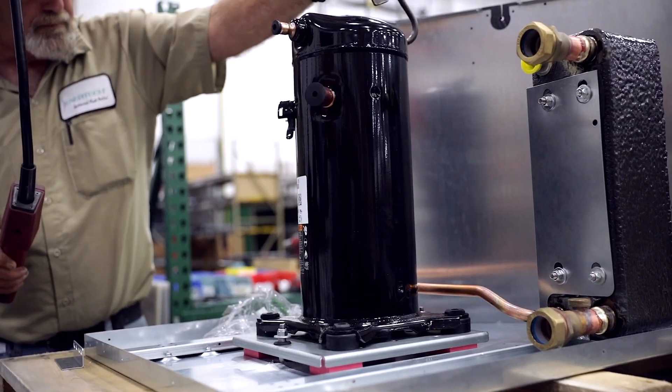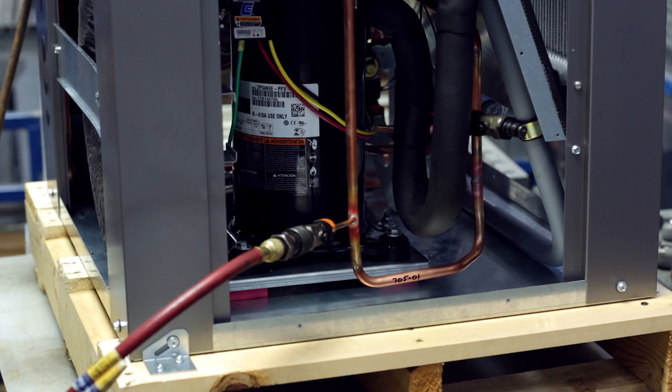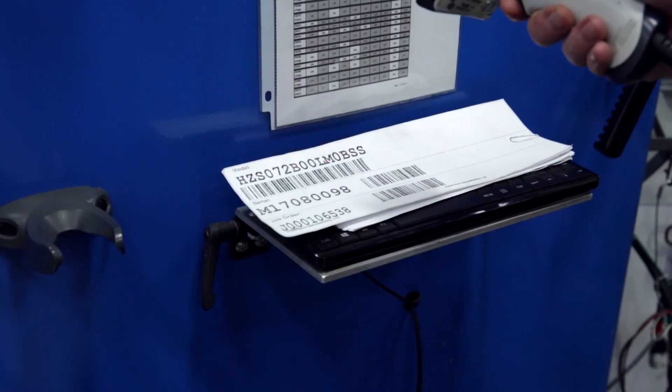If there is a superheater, it is tested for leaks as well. The unit is evacuated down to a vacuum level of three to four hundred microns, and a decay test is performed at the end of system evacuation.